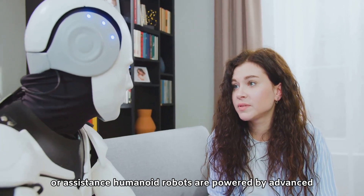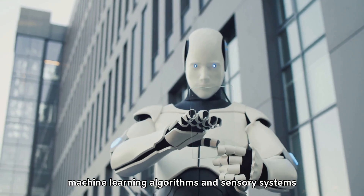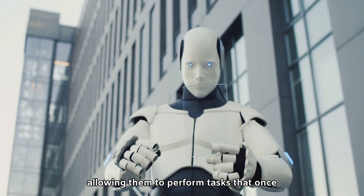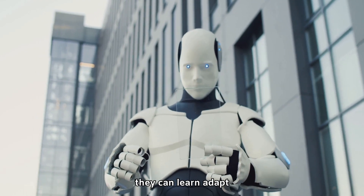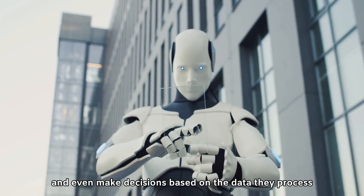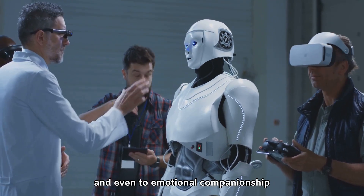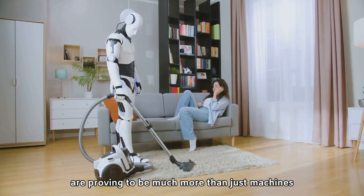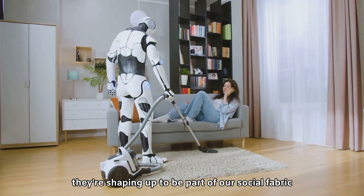Humanoid robots are powered by advanced artificial intelligence, machine learning algorithms, and sensory systems, allowing them to perform tasks that once seemed exclusive to humans. They can learn, adapt, and even make decisions based on the data they process. From household chores to healthcare and even emotional companionship, humanoid robots are proving to be much more than just machines — they're shaping up to be part of our social fabric.